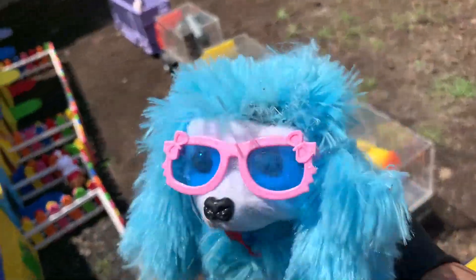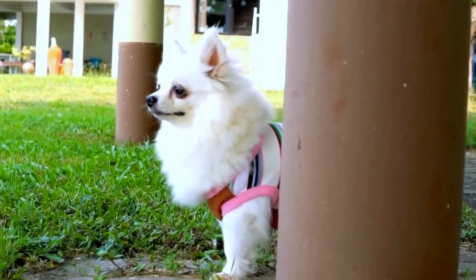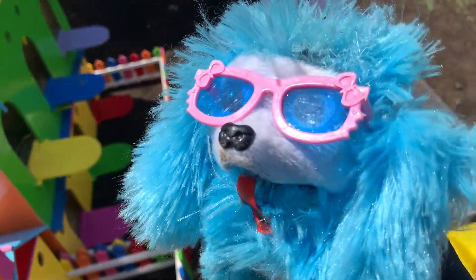Namanya Anak Anjing. Anak anjing memakai kacamata. Keren. Kakak menyimpannya di sini, di rumah yang berwarna biru.